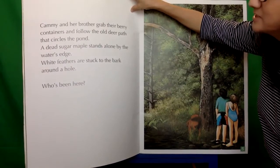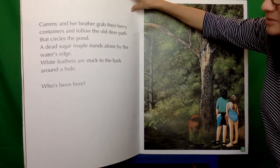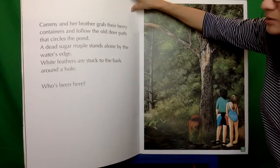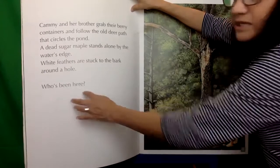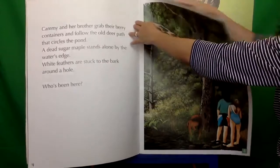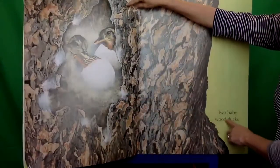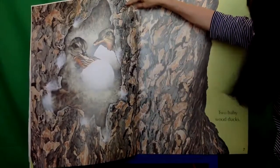A dead sugar maple stands alone by the water's edge. White feathers are stuck to the bark around a hole. Who's been here? Two baby wood ducks.